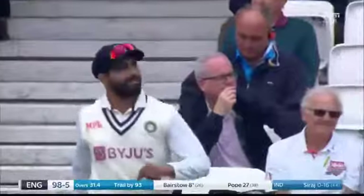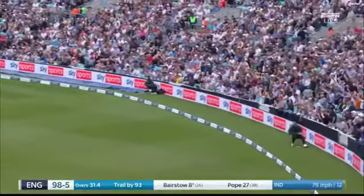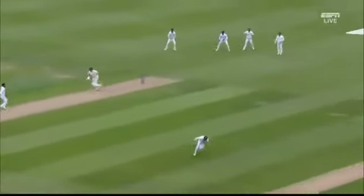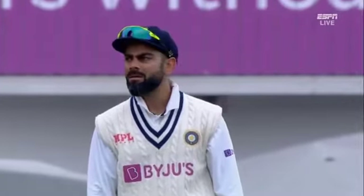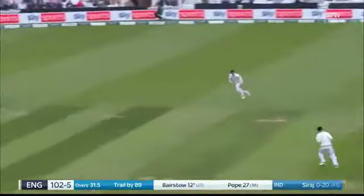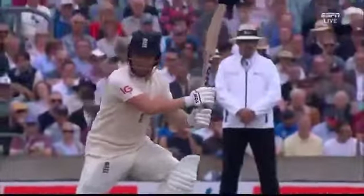It's a very good line and length from Siraj. Bairstow nearly put it straight into the hands of mid-wicket — Cheteshwar Pujara in that position — but England's 100 has come up. It's a spectacular shot. The runs are coming, and this is a problem for Kohli. Four to the boundary in the previous over from Thakur, three now to the fence off Siraj — England motoring along.